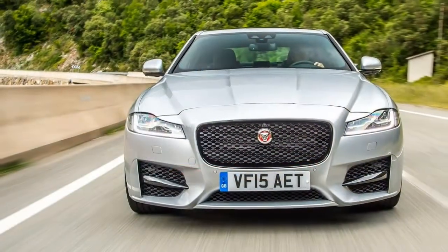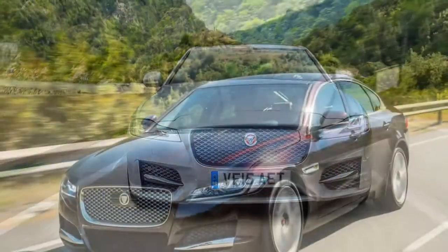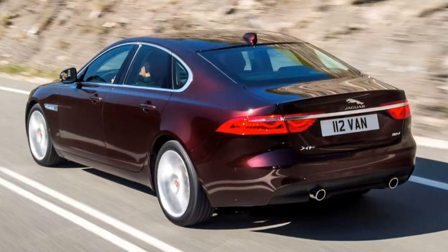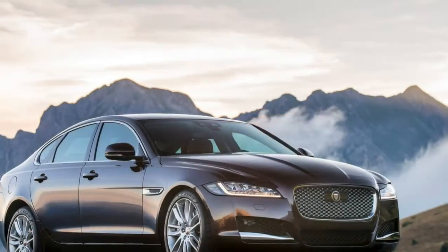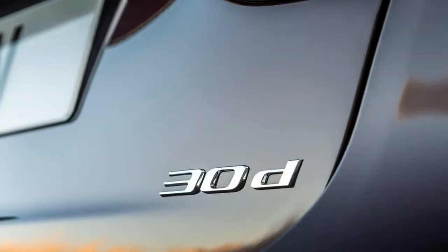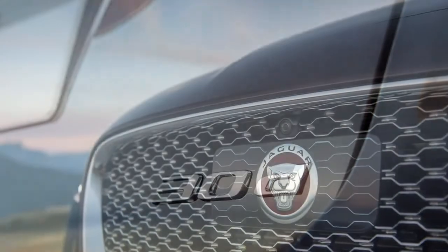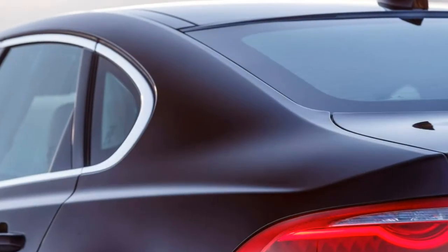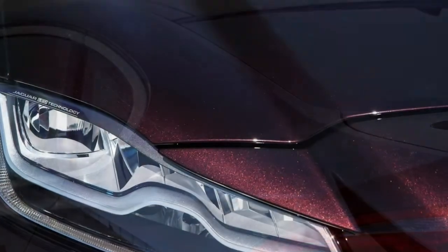This generation of Jaguar XF is 190kg lighter compared to the previous model, and the entry-level diesel model weighs 80kg under its nearest competitor. It's also more aerodynamic with a drag coefficient of 0.26, which, combined with the weight reduction, lowers fuel consumption.